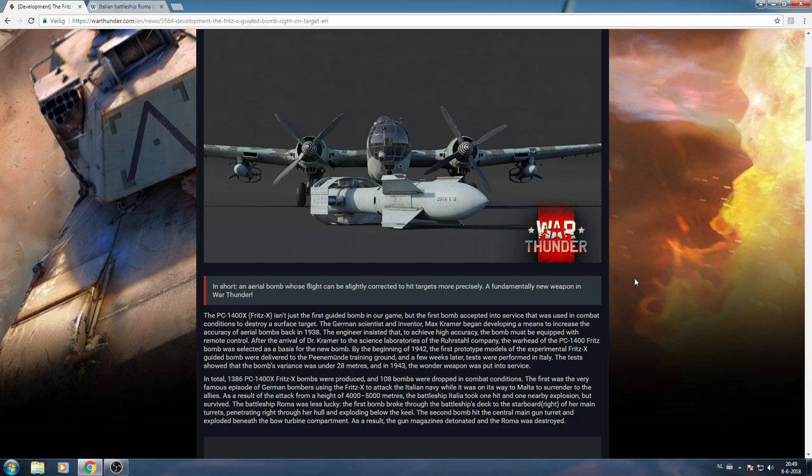German scientist and inventor Max Kramer began developing a means to increase the accuracy of aerial bombs back in 1938. He insisted that to achieve high accuracy, the bomb must be equipped with remote control — and he was right about that. After Dr. Kramer joined the science laboratories of the Ruhrstahl company, the warhead of the PC-1400 Fritz bomb was selected as the basis. By early 1942, the first prototype Fritz-X guided bombs were delivered to the Peenemünde training grounds, and a few weeks later tests were performed in Italy.